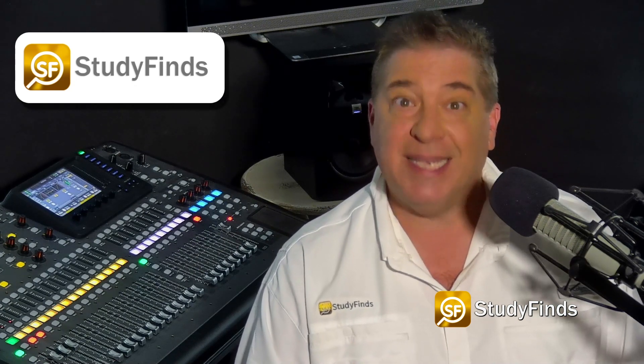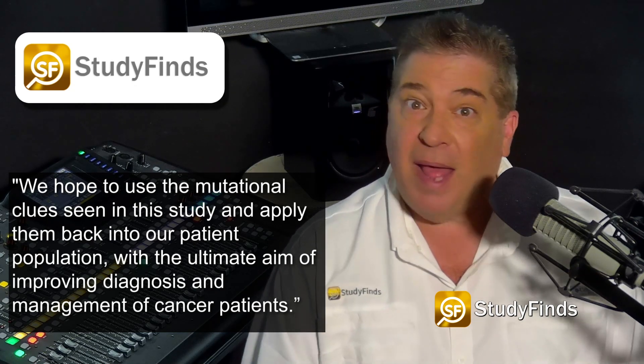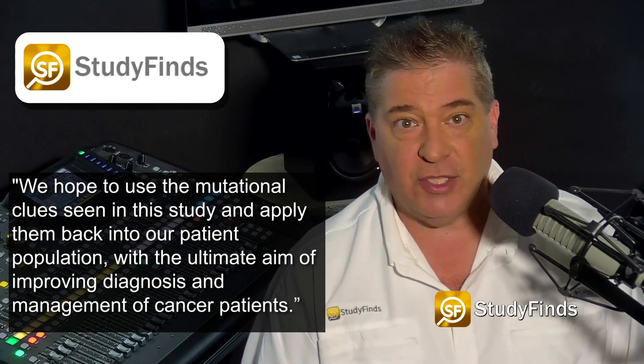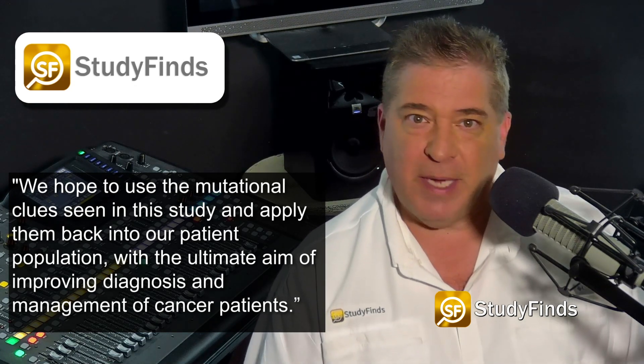Professor Matt Brown, chief scientific officer of Genomics England, said: "We hope to use the mutational clues seen in this study and apply them back in our patient population with the ultimate aim of improving diagnosis and management of cancer patients."